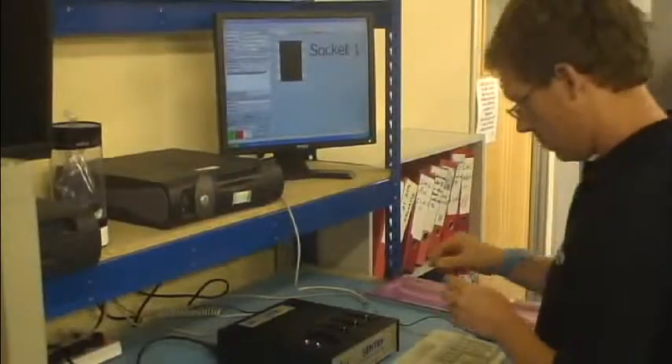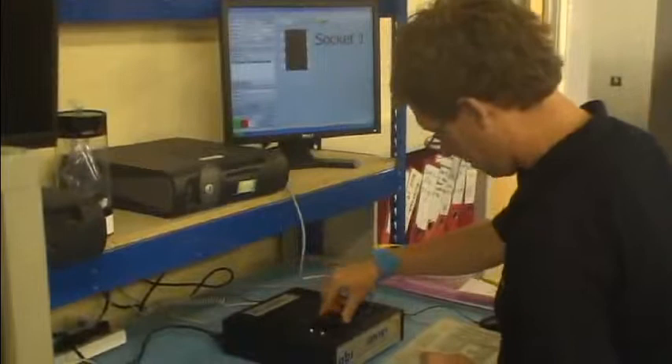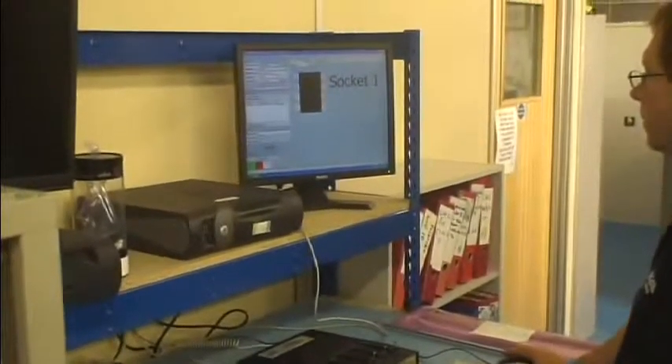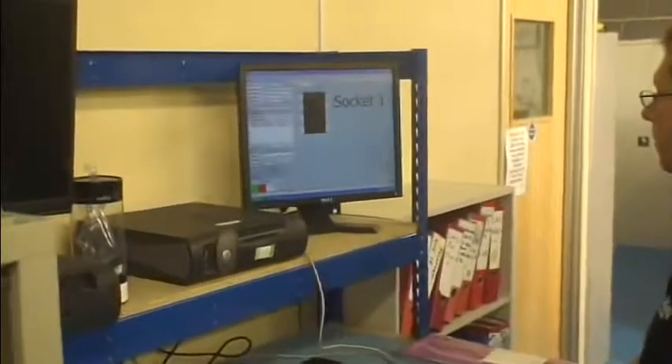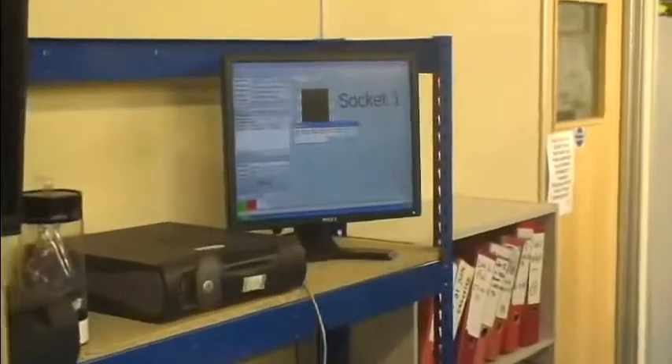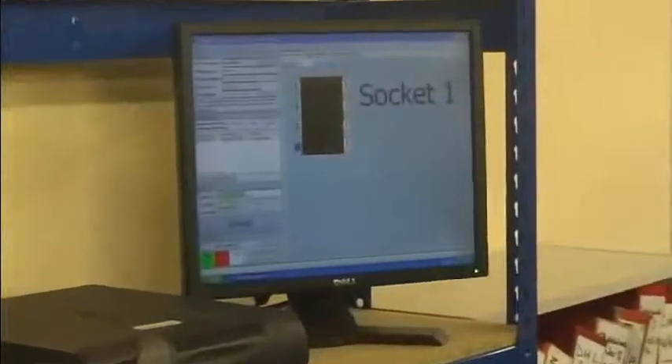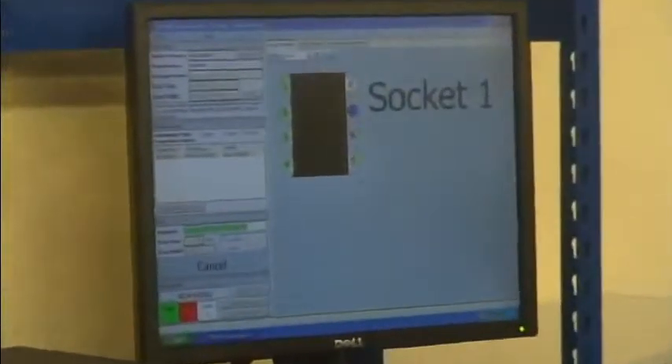We can also undertake electrical testing using our Sentry machine. This can help detect counterfeit components. A wide range of packages can be tested, including dual-in-line, SOIC, PLCC and BGAs. We test against a known good device which has been bought from a reputable source.